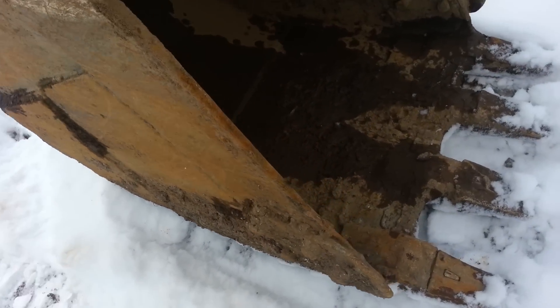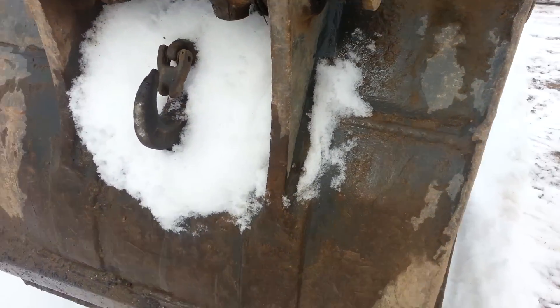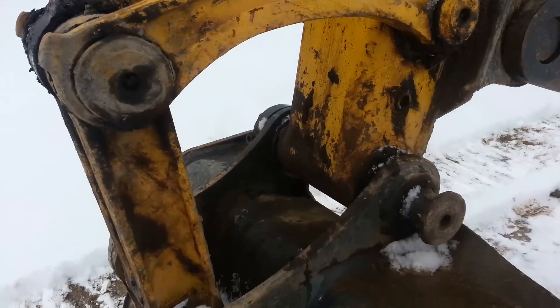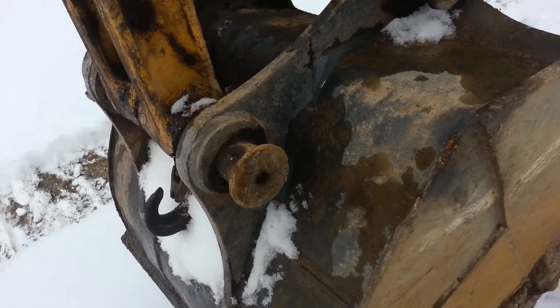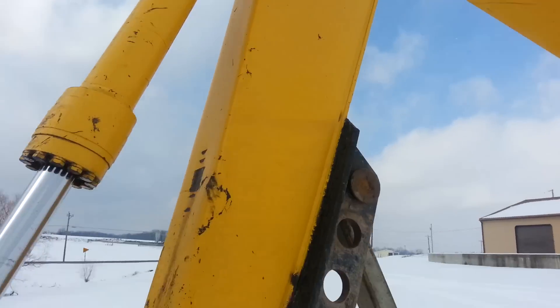The bucket's in pretty good shape here as you can see. It's thinned up some, but it's in pretty fair condition. The pins have a little bit of play in them, but there's nothing excessive. The bushings and everything are in them and that's all good. The stick's in nice shape as you can see.